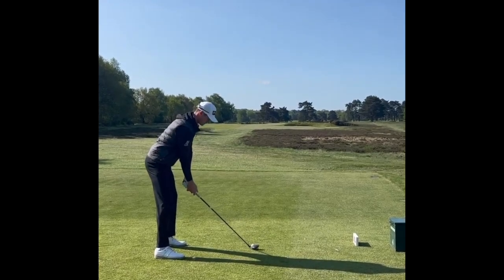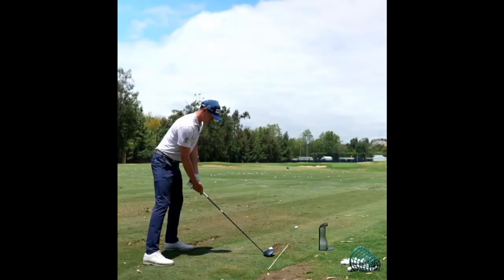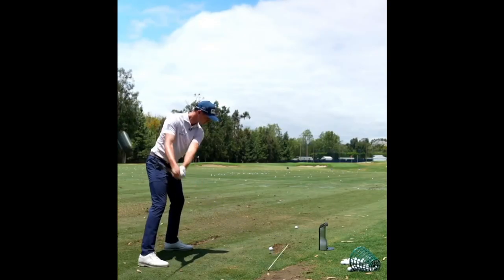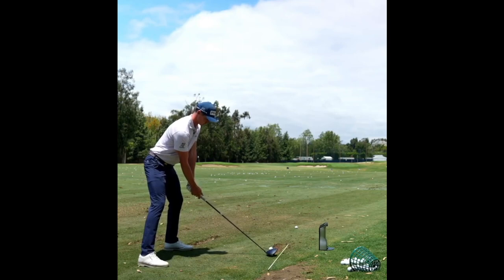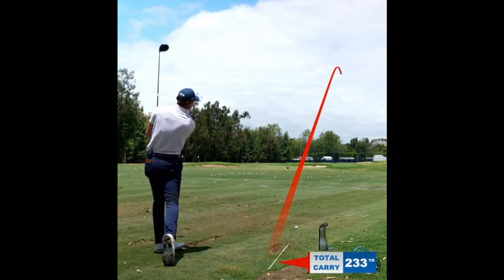Another great part about the base is the width of the base and the athletic stance that Nienaber has over the ball. When you're swinging hard, when you're swinging fast, especially with driver, having that stable base is very important in keeping you grounded over the ball.